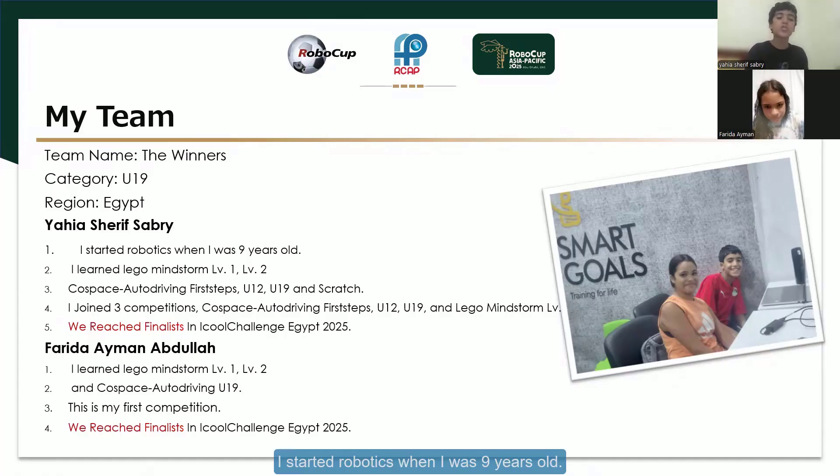I'm Yahashreef Sabri. I started robotics when I was 9 years old. I learned Lego Mindstorm level 1 and level 2, Co-Space Autodriving — first steps, under 12, under 19 — and Scratch.